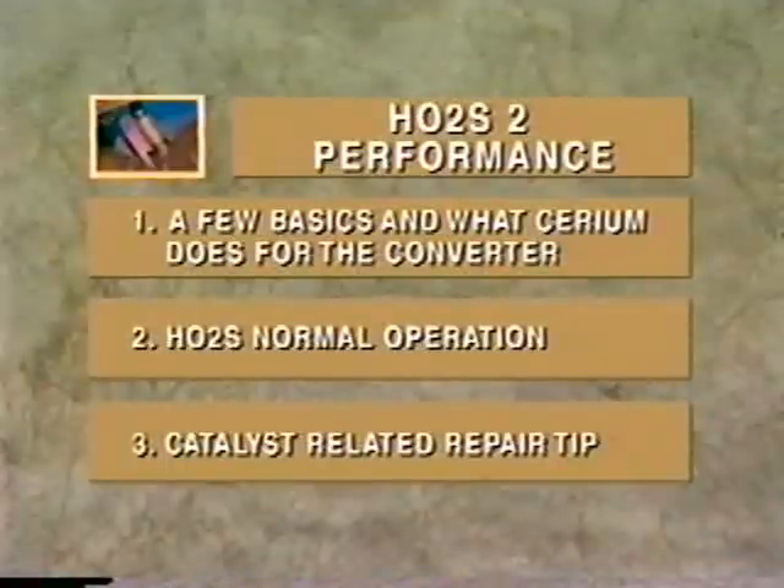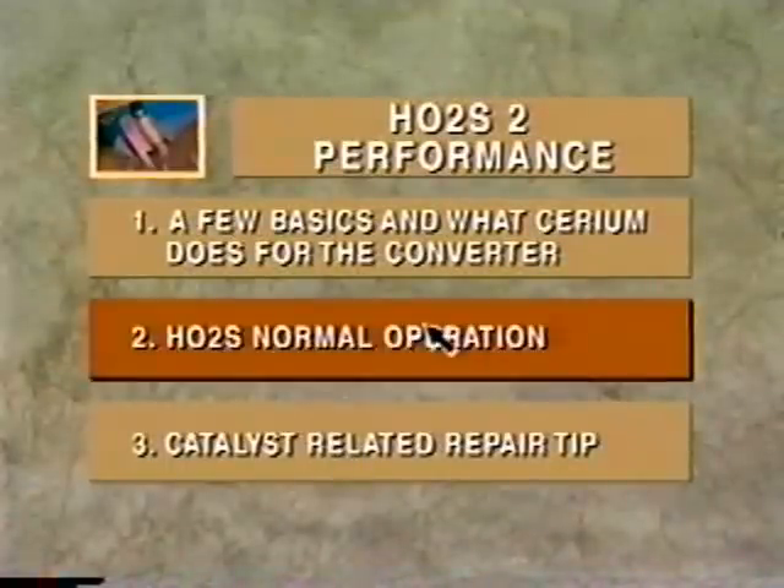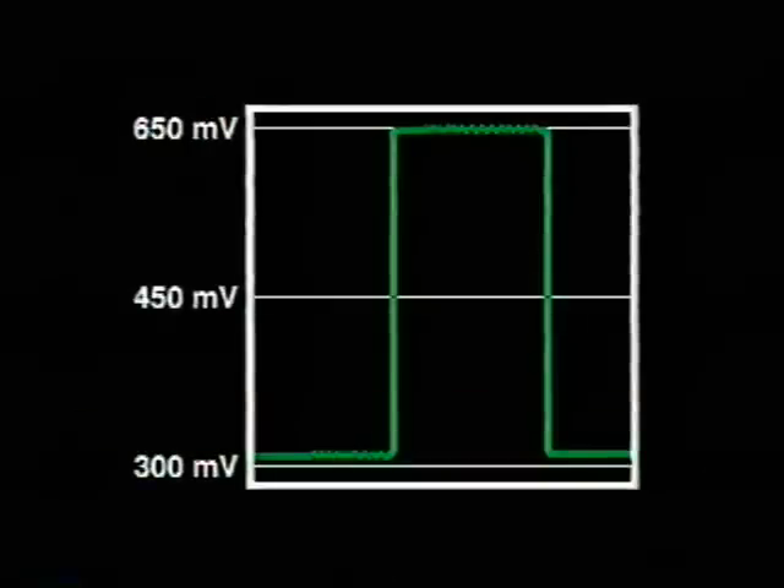If you've been through training related to the post-converter oxygen sensor, you know that readings from this sensor should flat line toward the lean end of the scale, typically at or below 300 millivolts. While this is true, you may not have been told that it is normal for this sensor to occasionally swing above the 650 mark, hold for a while, and then settle again below 300 millivolts.